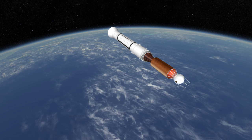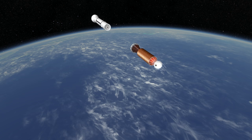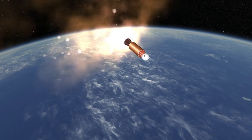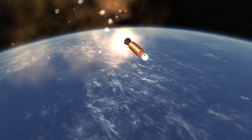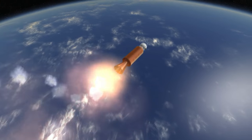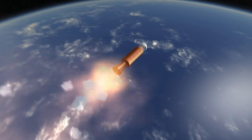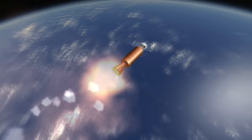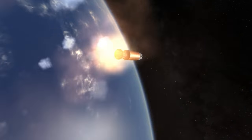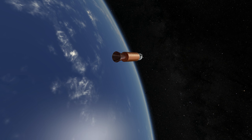The heaviest payload lofted to orbit by Vanguard was the Vanguard 3 satellite, a 22.7 kg satellite which is also still in orbit. While it was far from a reliable launcher and was famously dubbed Kaputnik after the failure of Vanguard TV3, which rose 1.2 meters before exploding, Vanguard was still a remarkable design in the race to orbit. Not only did it have a long legacy thanks to the Delta stage, but it was also much smaller than its competitors — largely because it was designed specifically for this purpose, rather than for launching warheads as the R7 that launched Sputnik was, and as the Redstone rocket family from which Juno-1 hailed.